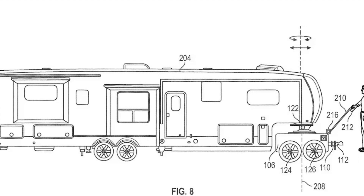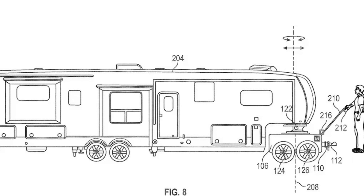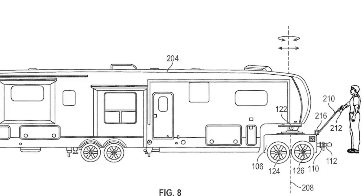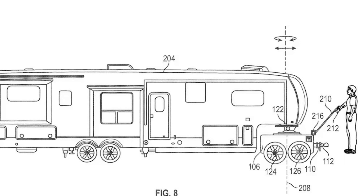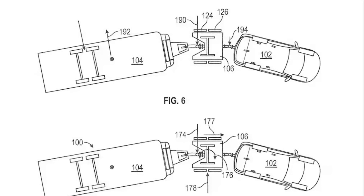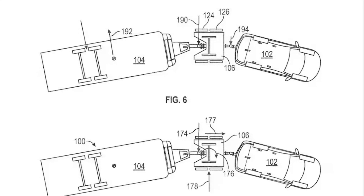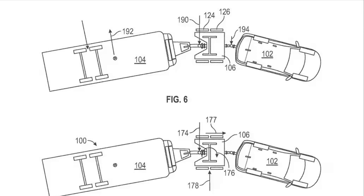Maybe you're towing a camper four or five times a year, but you've got to size and equip the vehicle properly to do that, even though it's not hauling a load the rest of the time. That means lots of underutilized miles driving a heavier and less efficient vehicle than you need, or buying a separate commuter — but then one or the other is parked the majority of the time, inefficient in another way.